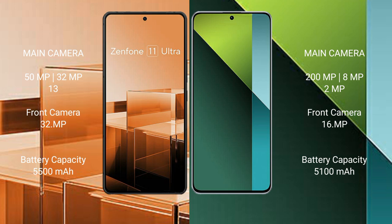The Asus Zenfone 11 Ultra packs a 5500mAh battery with 65W fast charging support. The Redmi Note 13 Pro features a 5100mAh battery with 67W fast charging support.